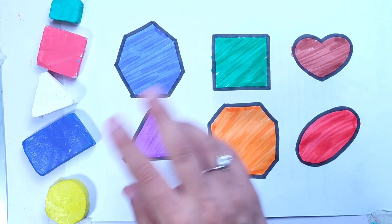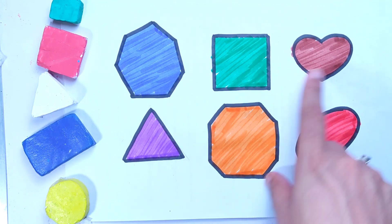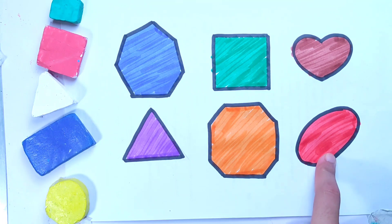Let's revise these shapes: heptagon, square, heart, triangle, octagon, oval shape. Like this video, do the same practice, subscribe to our channel. Thanks for watching, bye bye!